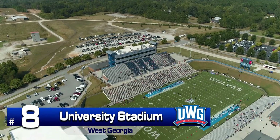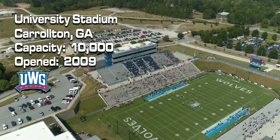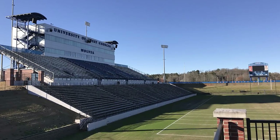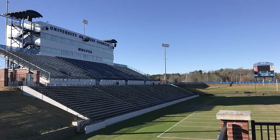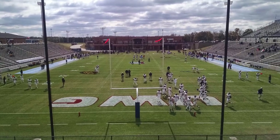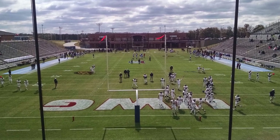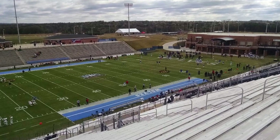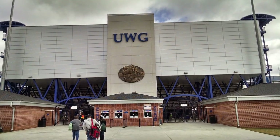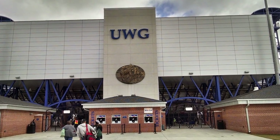Number 8: University Stadium. West Georgia went from somewhere near the bottom of the Gulf South Stadium list all the way to the top in 2009 with the construction of University Stadium. Another of the larger stadiums in the country, the facility seats around 10,000 fans as part of an athletic complex built on 250 acres purchased by UWG. A wide footprint for the stadium is made more intimate by the Athletics Administration building at the end of the south end zone. The Wolves have made the playoffs four times since the construction of the stadium, including advancing to the semifinals in 2014 and 2015.